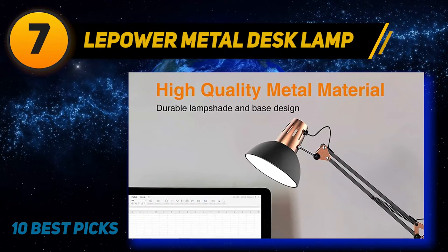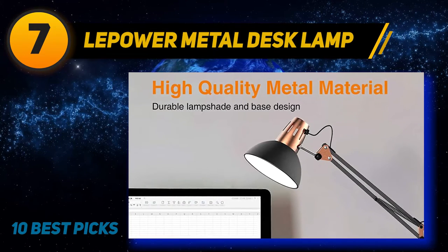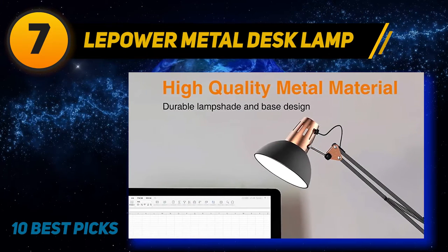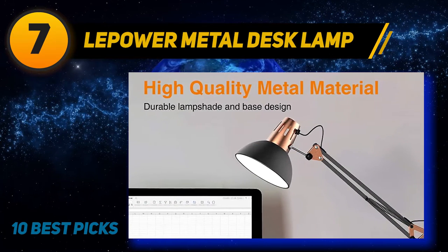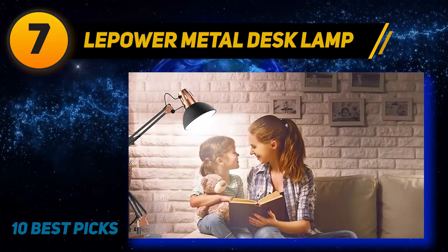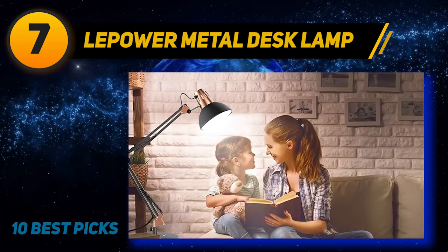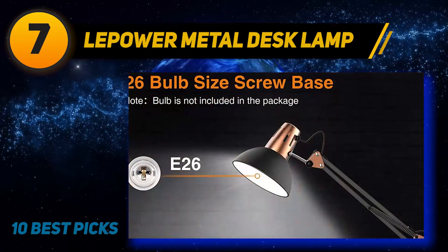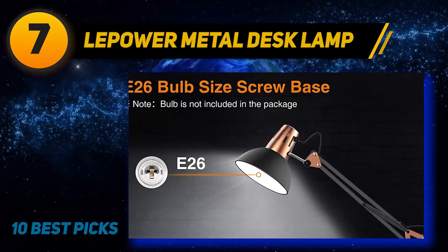Coming in at number 7: the Lepower Metal Desk Lamp. This swing arm desk lamp trades streamlined minimalism for a little more swagger. It can swivel or extend to the exact specifications that you need, and its classic architect lamp style looks a little cleaner in an office space than a bendy arm task light does. The lamp is also operated by a simple on-off switch that's about a foot away from its base.